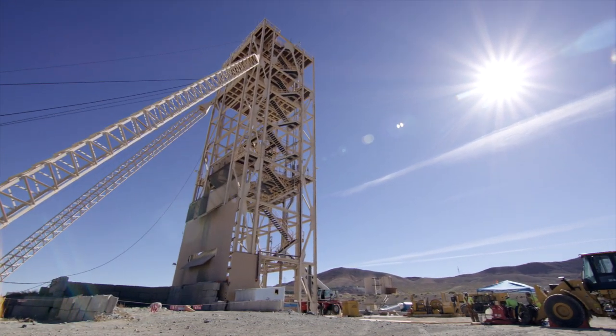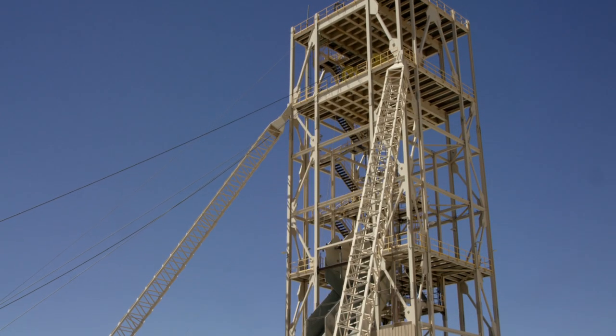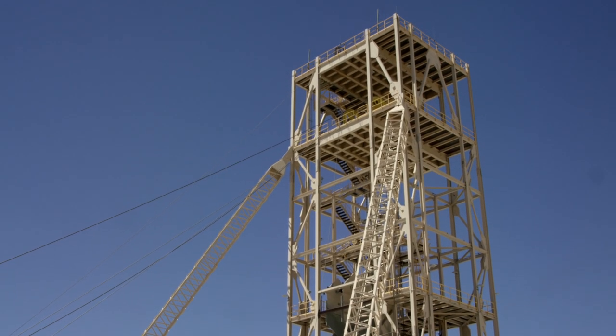Behind me you can see the construction on the underground, which we're going to mine first. It's a very nice, tidy, modern, efficient structure that is geared for easy mining, but very cost-effective mining. The same approach applies to what we're doing with the design of the open pit.